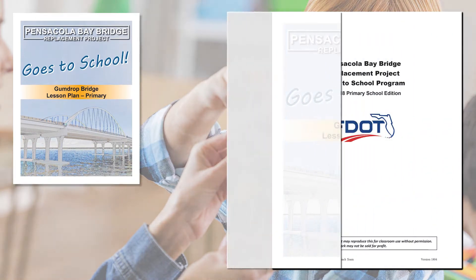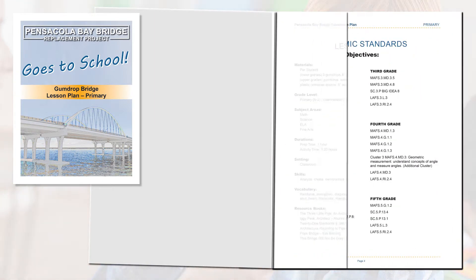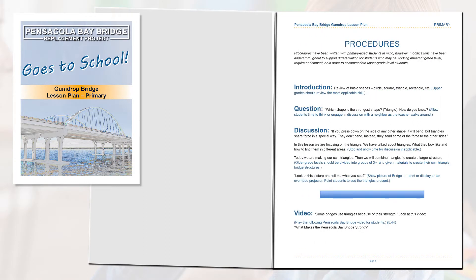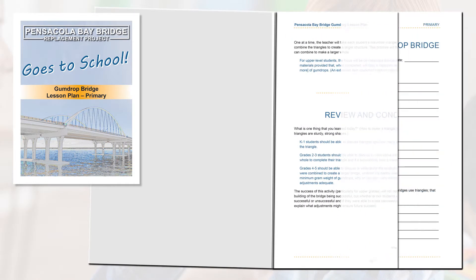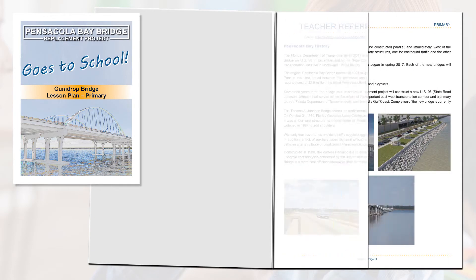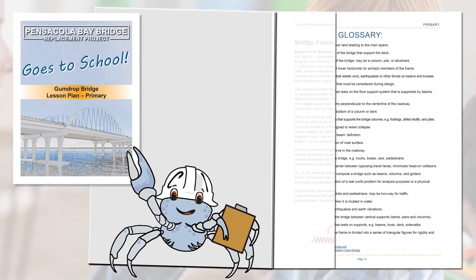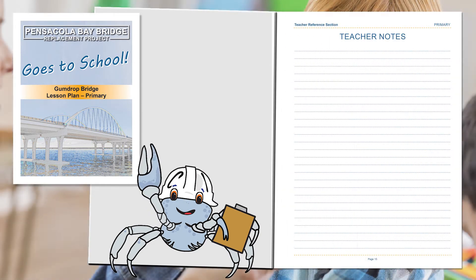A classroom activity guide for grades 1 through 5 will include designing and construction of a gumdrop bridge. The students will use simple math and science applications to test for load capacity and durability. This lesson plan includes an animated video that will demonstrate important applications and show how to build the gumdrop bridge.